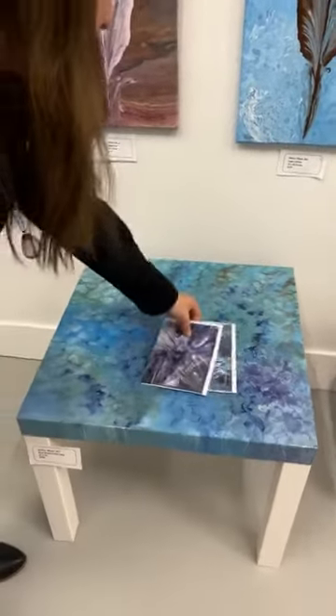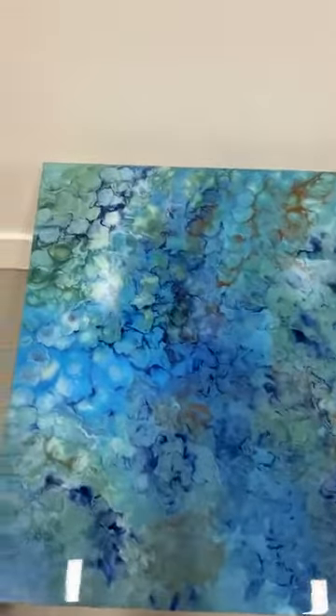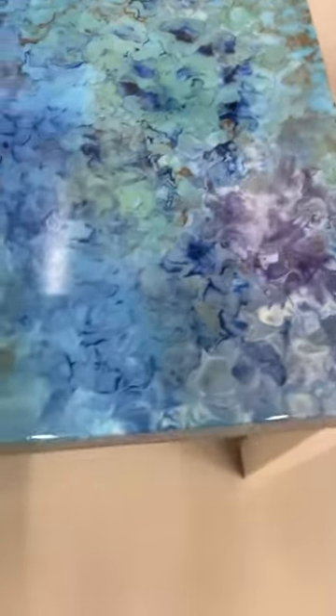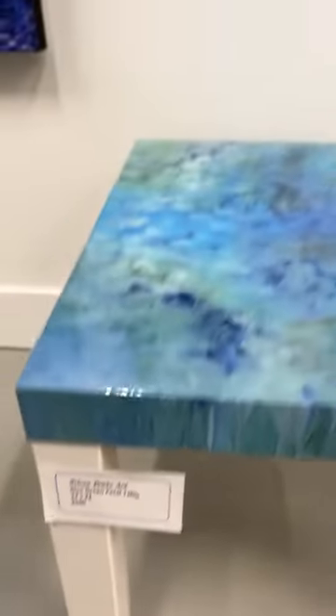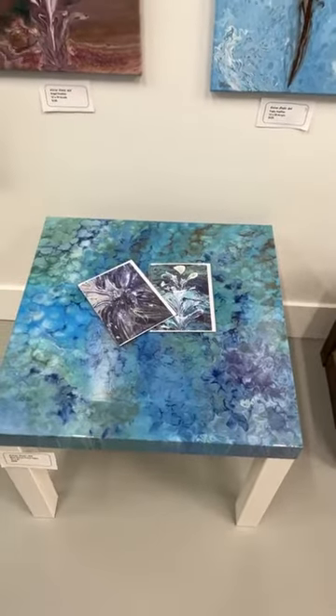This one looks like a hydrangea. I spent a lot of time with this one because I layered the paint and took a straw and blew on top of it. So each petal was actually blown out. It's so cool — that would make a beautiful end table in somebody's bedroom actually. It's very pretty.